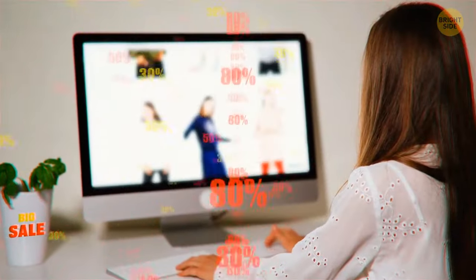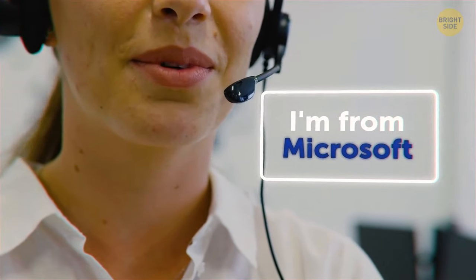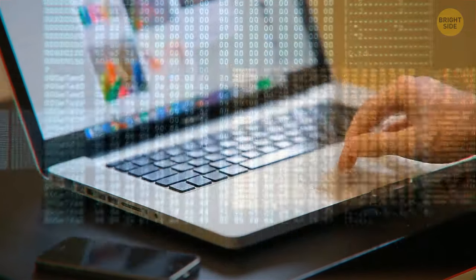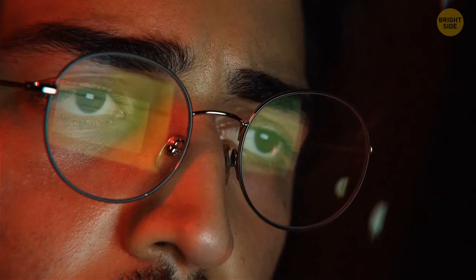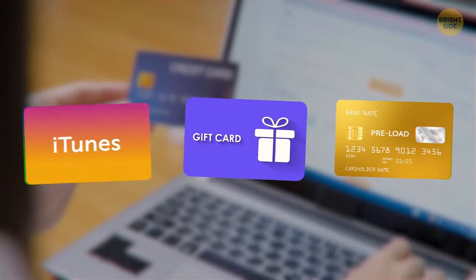How to be scam-proof? Firstly, if it looks too good to be true, it probably is. Secondly, don't respond to calls about your computer asking for remote access, even if they mention a well-known company — scammers will ask you to turn on your computer to fix a problem or install a free upgrade, which is actually a virus to steal your passwords and personal details. Lastly, pay attention to unusual payment requests like preloaded debit cards, gift cards, or iTunes cards.